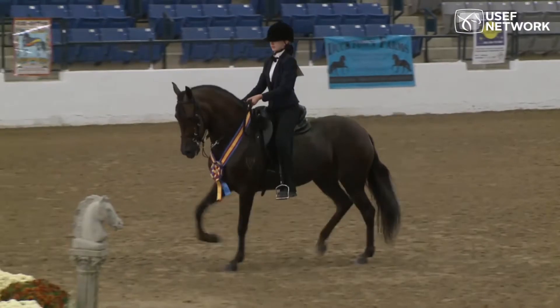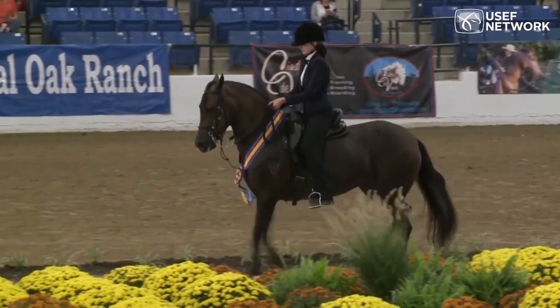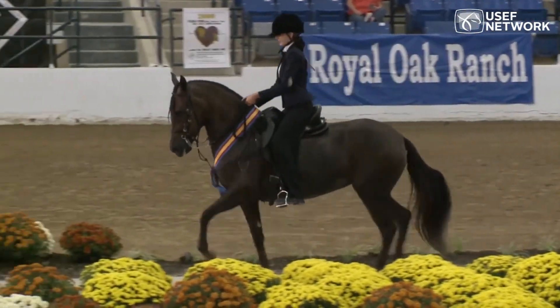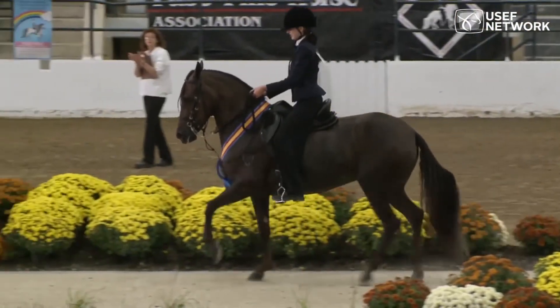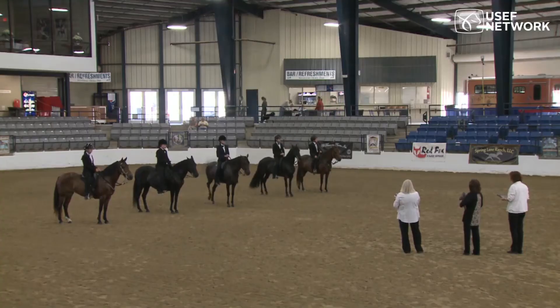Let's listen to the music of the Paso Fino gait. Enjoy this beautiful national show.